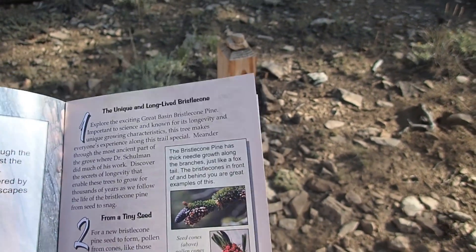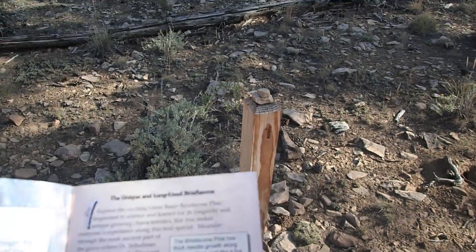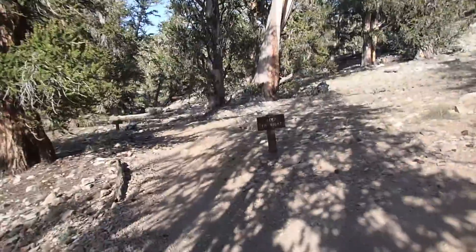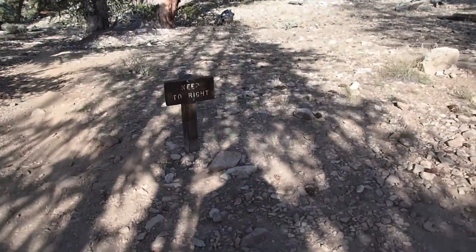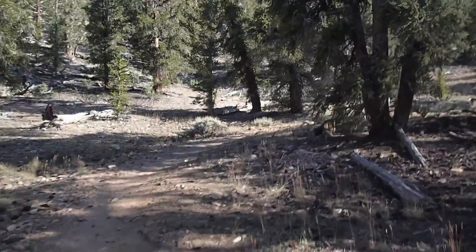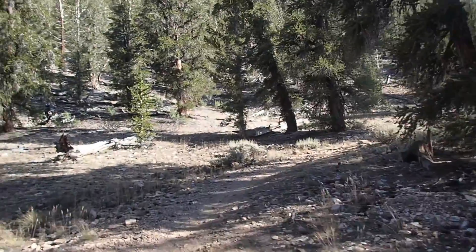You have the little book, you take it out, and you read about whatever you're looking at. Very cool, very helpful — it helps demystify what you're taking in. This is the first real junction. It says keep right, so you're going to make the hard right here and start climbing up this hill.